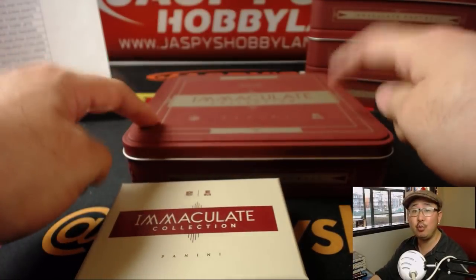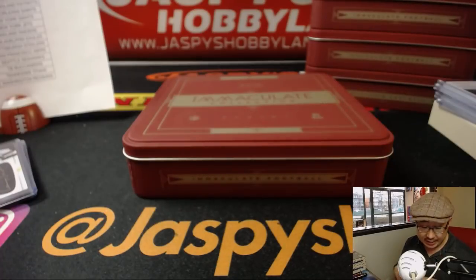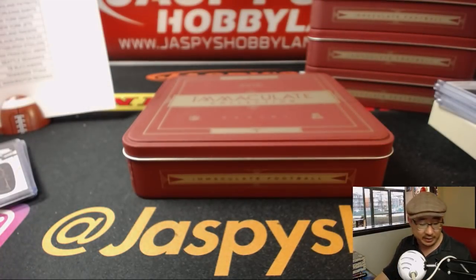We've got two more one-box breaks left — check that out on Jazby's Hobbyland.com if you have the itch for some 2016 American football. So check it out. We'll see you next time. Bye bye.